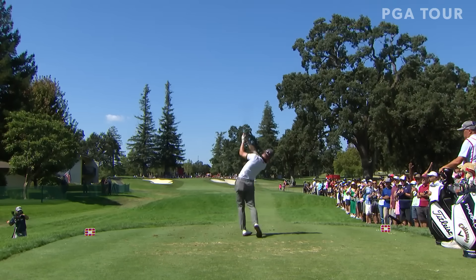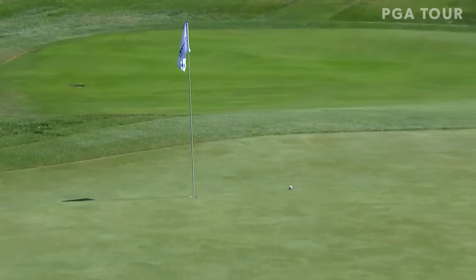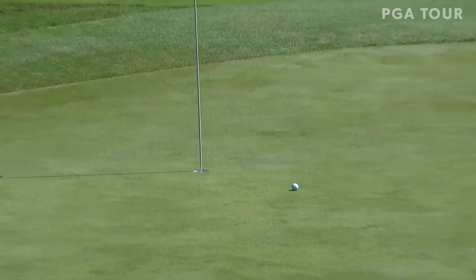Starting at the second hole, the par three. Thomas got it to eight under for the weekend. See how high he just hit that iron way up into the air to this front right hole location, fading it just perfectly.